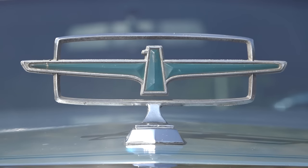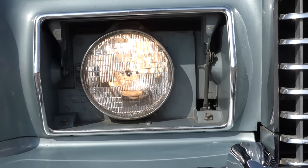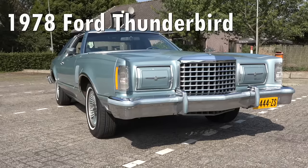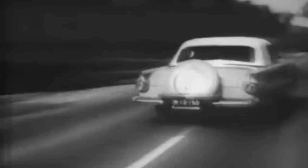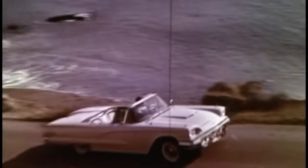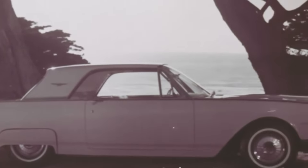The Ford Thunderbird is a so-called personal luxury car and pretty much originated the genre back in the 1950s — a slightly sporty car with a big emphasis on style and a long list of options to personalize it to your own desire. Throughout the decades the car adapted to the trends of those days, and every generation received a nickname.